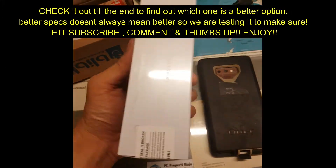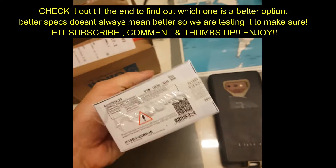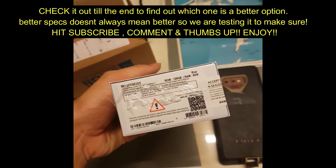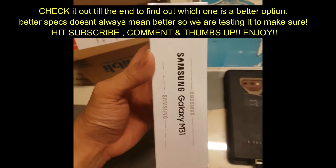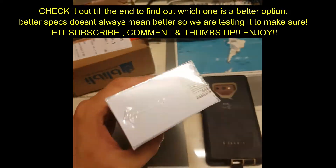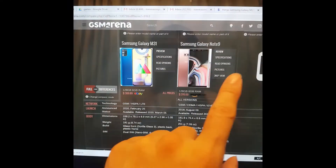I'm really excited to show you guys. You don't have to bring a power bank or charger because it will last all day long. I'm going to be showing you the specifications of this phone versus the Note 9.